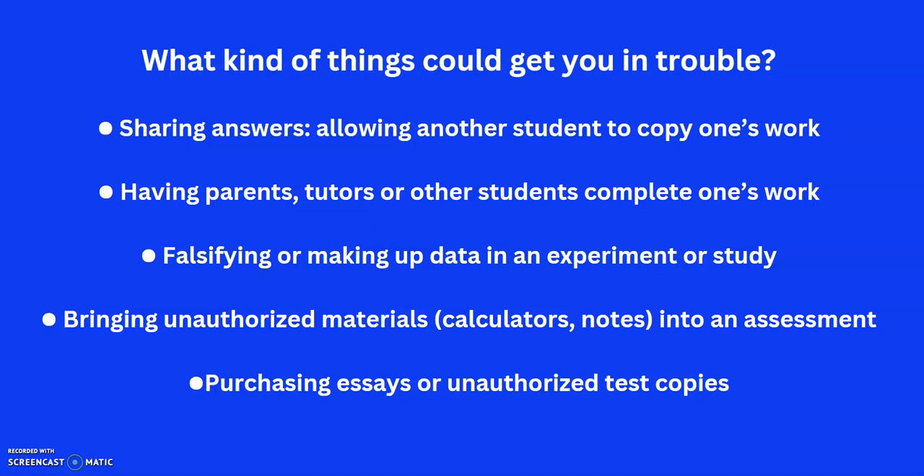Especially with IB: sharing answers — in some cultures that's not seen as a terrible crime, but certainly in IB, especially if it's work you're going to submit to IB, that's definitely not allowed. Getting your parents, tutors, or other students to do the work for you is different from a study group where you're supporting each other. If somebody is actually doing the work for you, that's not allowed. Tutors sometimes get a little too enthusiastic and help too much, and that can be a problem.